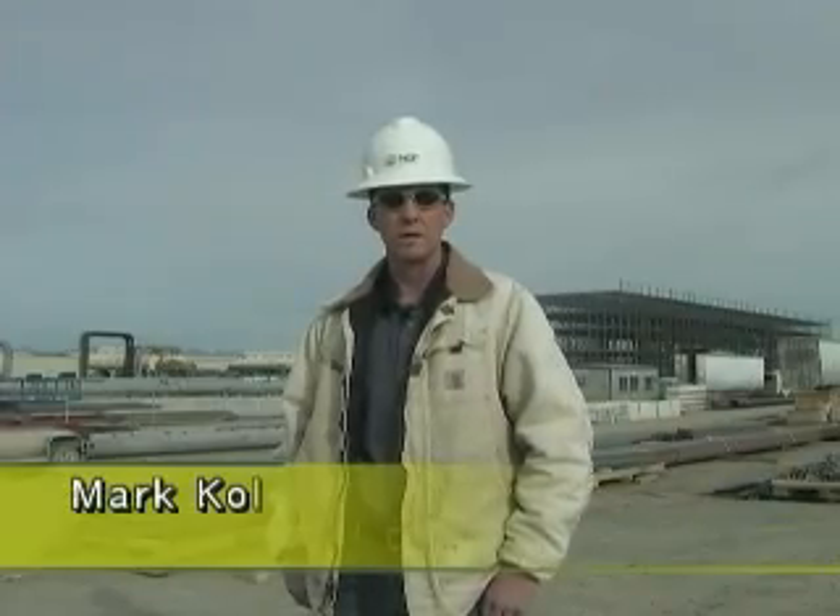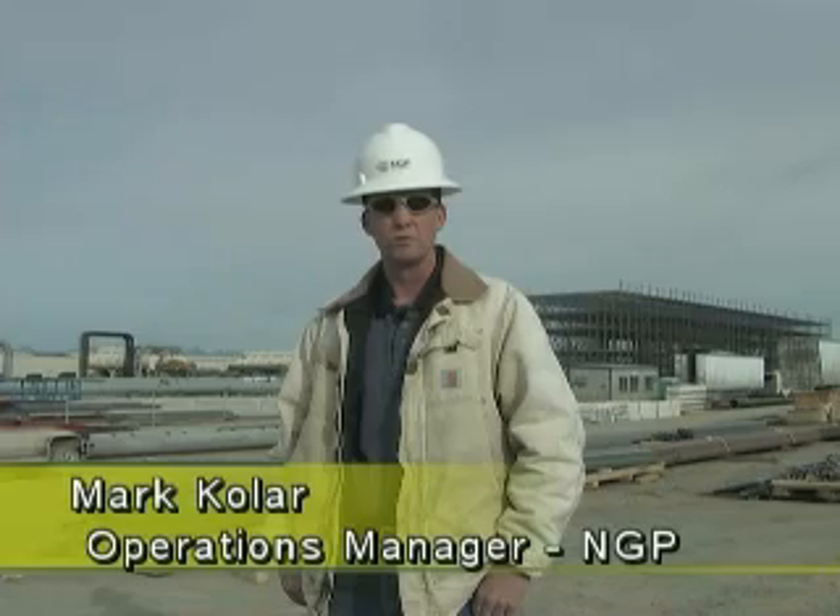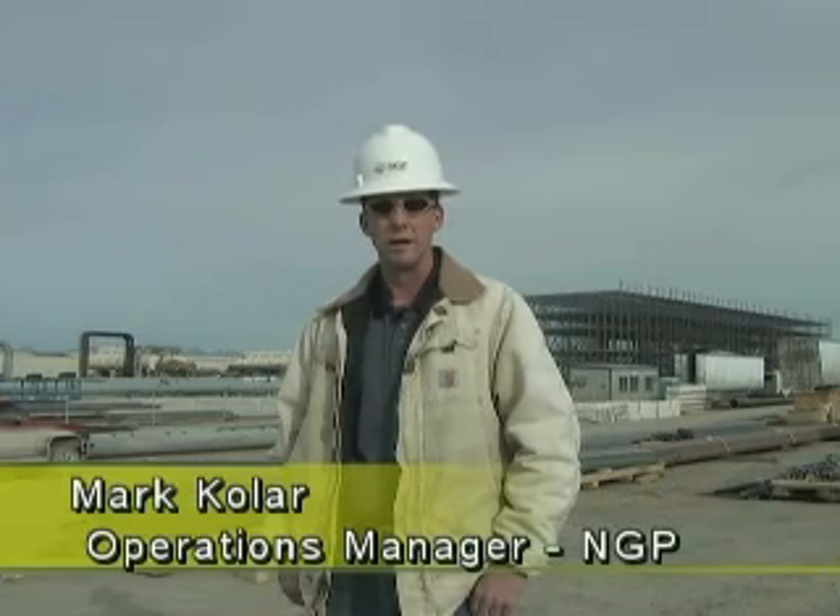Hi, my name's Mark. I'm the operations manager for Nevada Geothermal Power. And behind me is Nevada Geothermal Power's Blue Mountain Faulkner 1 geothermal plant — it's a 50 megawatt gross, 40 megawatt net binary plant.